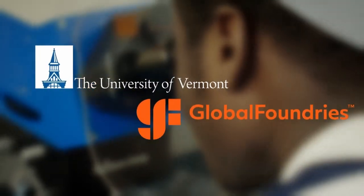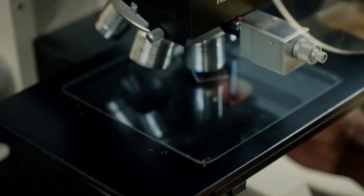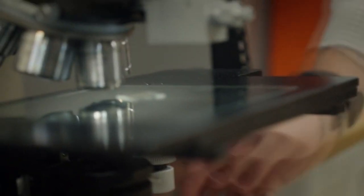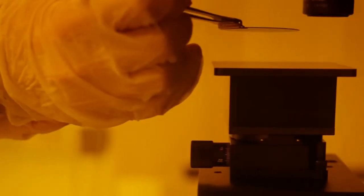UVM and Global Foundries have established a partnership. This partnership has enabled us to develop two labs. One is what we're calling the Characterization Lab, where they'll be able to look at existing chips and characterize films. And the other piece is the clean room, where they can do fabrication or actually start building things.